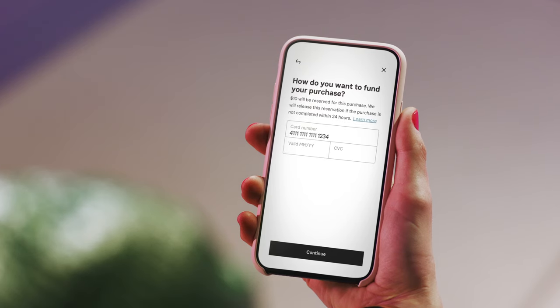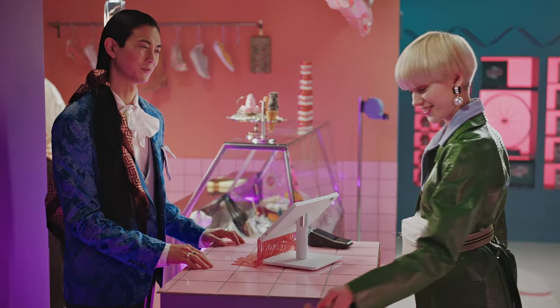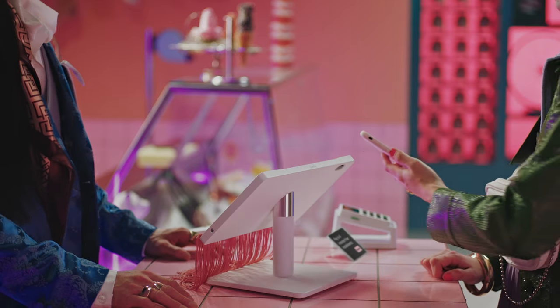Once that's done, their digital card will be activated and it can be added to their digital wallet. At the counter, the customer can pay for the purchase by tapping their phone on the card terminal.